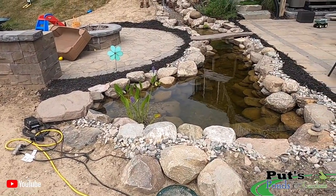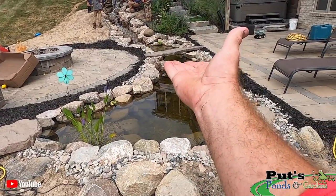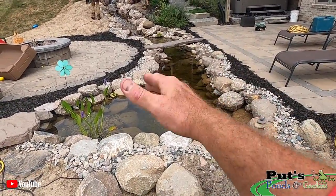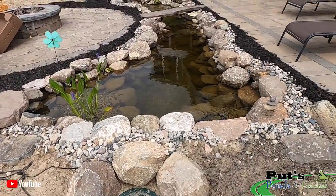Having groundwater creates hydrostatic pressure underneath the liner — it lifts up the liner from the bottom and pulls it down from the sides. That could be a nightmare if this little sump pump was not put in.